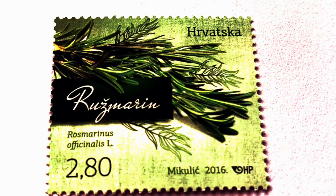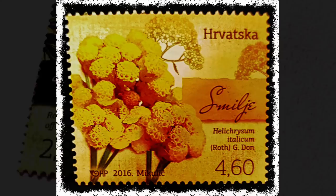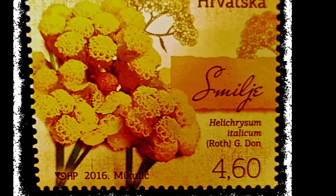There are numerous healing substances in rosemary which have been utilized since prehistoric times. It is also a well-known spice herb suitable for many dishes.